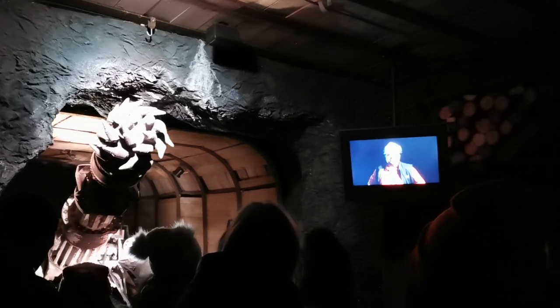We had a personal tour guide when we were underground in the mine, but this is another part of the museum where they have a recording of someone explaining the history. Inside the mine it was very cold and windy. We had to take an elevator shaft to go 90 meters underground.